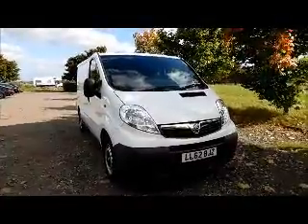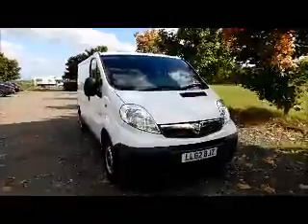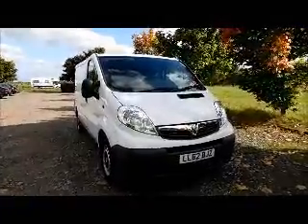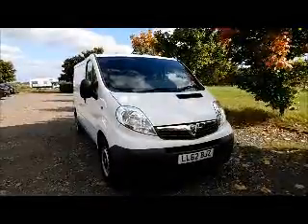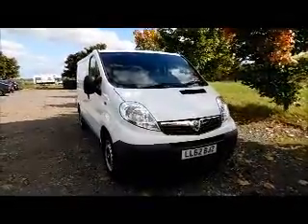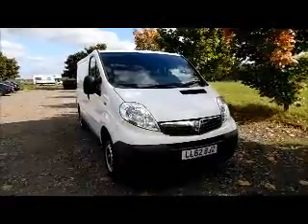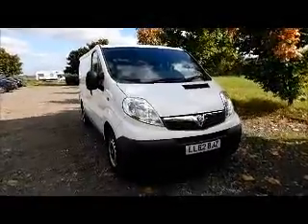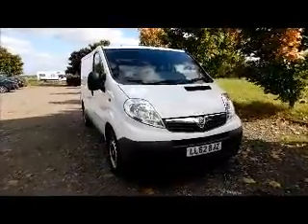Welcome to Now Vauxhall. Here today we have a Vauxhall Vivaro 2.0L CDTI fitted with a manual transmission. Finished in white, the van was registered in October 2012 and as you can see is on a 62 plate. This van has a warranted mileage of 66,505 miles. The Vivaro has a road front licence fee of £240 annually.